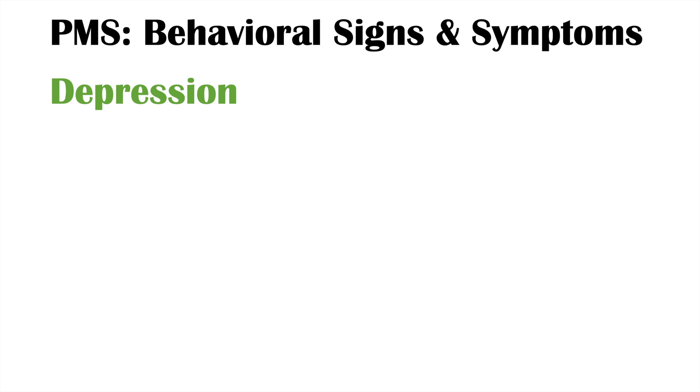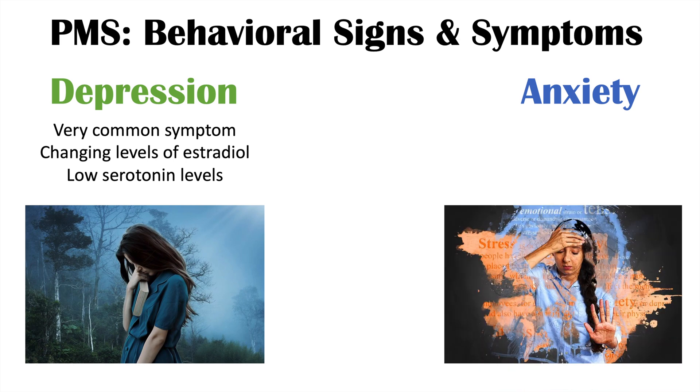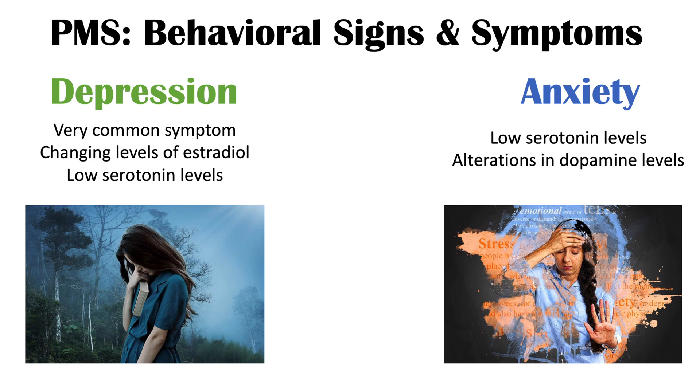Another symptom of PMS is depression. Serotonin is important with regards to mood and depression, and depression is actually a very common symptom in PMS. It's due to changing levels of estradiol and estradiol's regulation of serotonin. As estradiol levels decrease in the luteal phase, this leads to low serotonin levels and a propensity for depression. Another symptom of PMS is anxiety, also due to low serotonin levels, and may also be related to alterations in dopamine levels with regards to some of the hormonal changes in the menstrual cycle.